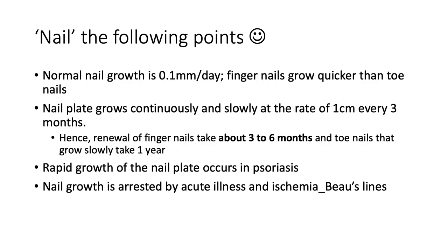Let's hope to nail the following points. Normal nail growth is about 0.1 millimeters per day — not much at all. Fingernails actually grow quicker than toenails, which is normal physiology. The nail plate grows continuously at the rate of about one centimeter every three months. Hence, renewal of an entire fingernail takes about three to six months, and toenails may take up to a year. Rapid growth of the nail plate occurs in psoriasis, and nail growth is arrested by acute illness and ischemia, manifesting as Beau's lines.